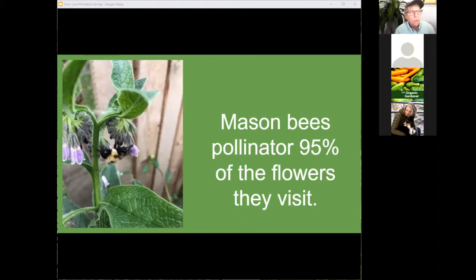For those without space for many fruit trees, think about other plants. This is comfrey — notice how it has a very different flower structure than the other flowers we've looked at. When planting, think about a lot of different types of flowers: different structures, different colors, different bloom times — all of those things help pollinators. And it's not just bees; there are flies that help with pollinating too.